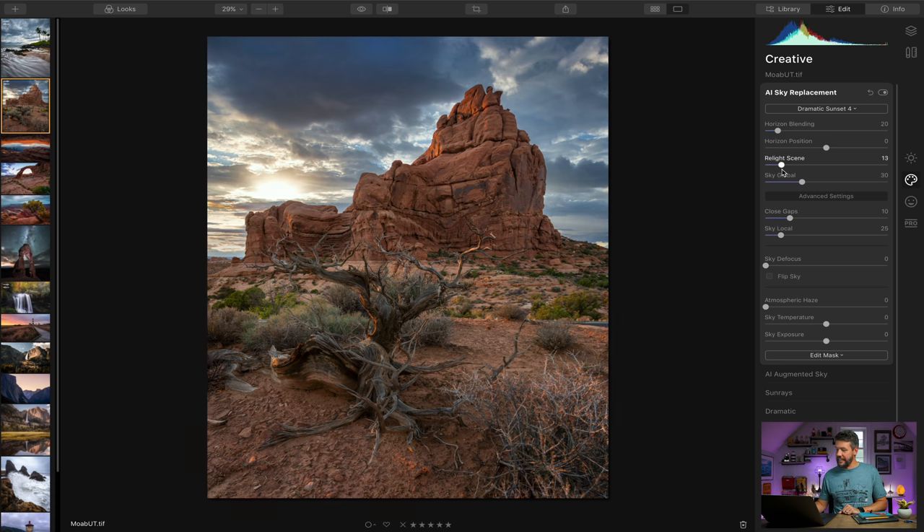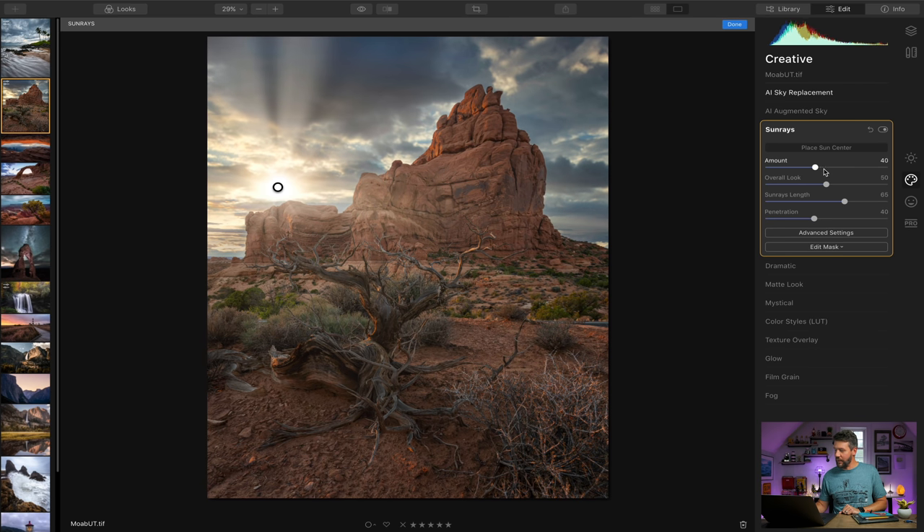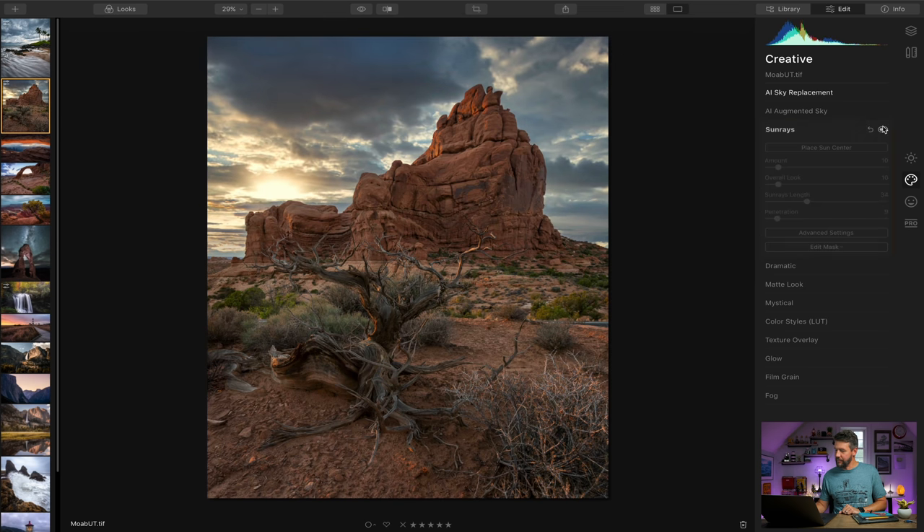What's really neat is you can select 'relight scene' to help match the foreground with the overall sky. Since this sky is a setting sun, let's relight the scene and dim it a little bit. There's also sky defocus to soften the focus on the sky to make it even more realistic. You can increase sky temperature and exposure as well. And there's a sun rays section — hit 'place sun center,' position it where the sun is, and crank it up. That's definitely overkill, but I'm going to dial it back to add just a little bit of glow.